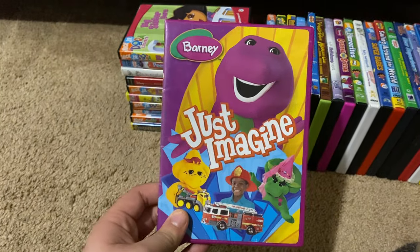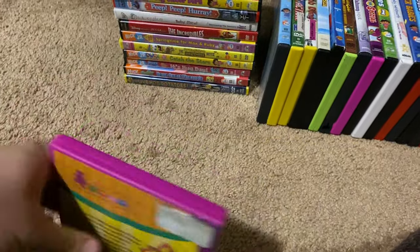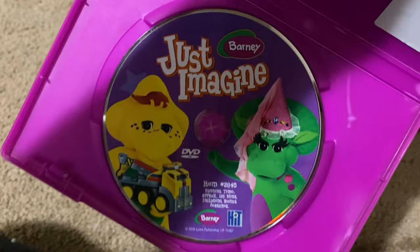Next up we got is Barney Just Imagine 2005 DVD. So here's the front, spine, proud picture of Baby Bop, the back, and here's the disc.